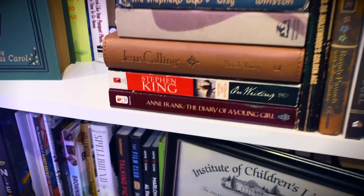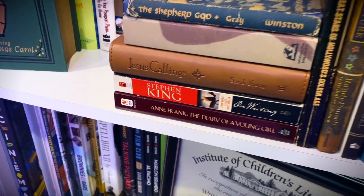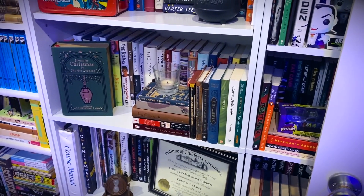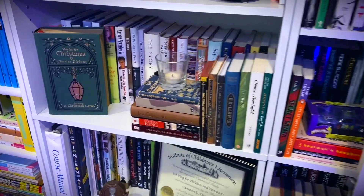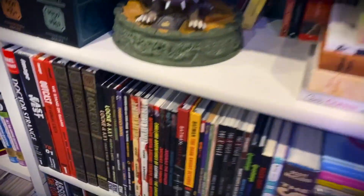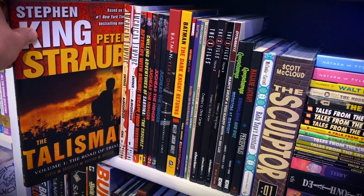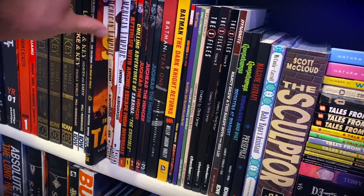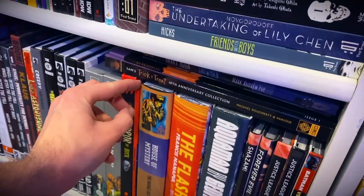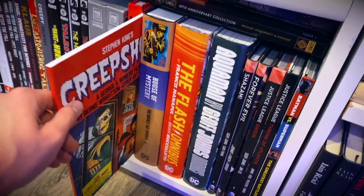That isn't all of my Stephen King — I do have a copy of On Writing, which I keep sandwiched between Anne Rice, Diary of a Young Girl, and Jesus Calling, which was a gift from my mom. This is my non-fiction shelf — there are books about books, books about writing, so I just stuck On Writing right there. And also coming down to my comic book graphic novel section, we have The Talisman Volume 1, which is the graphic novel version — I actually don't think they did any more of those, I think there's only one volume. And we also have Creepshow, which is one of my favorite movies of all time.